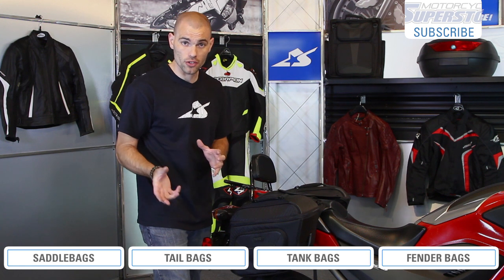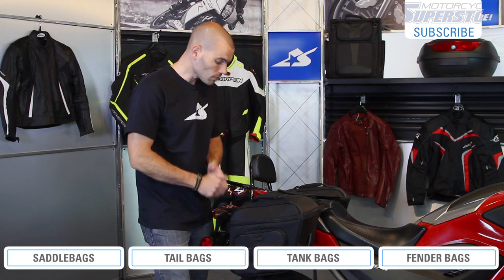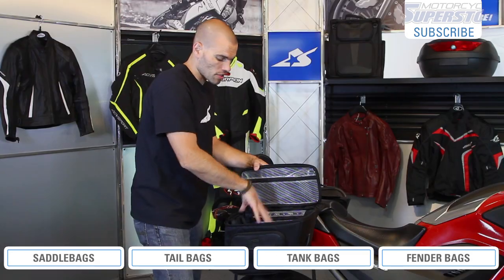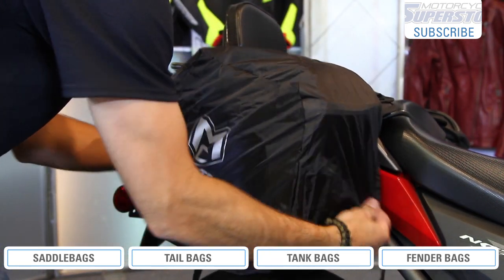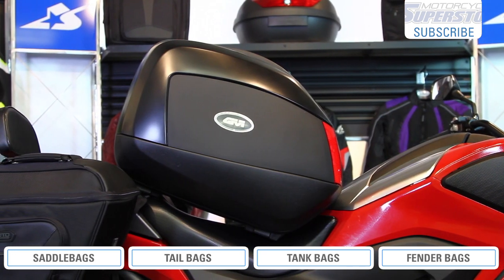They come in several different varieties in terms of construction. This one from Motocentric is their cruiser slanted bag, made from nylon — very common. You're also going to see leather and leather substitutes as well, so whatever suits your style. Some features to consider: they usually have an outside pocket, and you want something along the top that opens easily so you can access it from the top of the bag. Storage compartments inside are very standard, but something like this is not waterproof, so most bags are going to come with a rain cover and accessories inside. The mounting straps are often not attached — you'll find them inside as well, so make sure you don't throw those away.